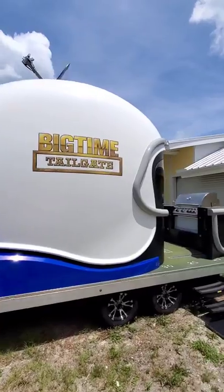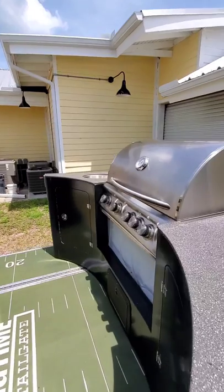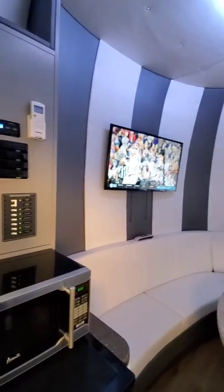On the back of the trailer is a four burner gas grill and hand washed sink. Inside the spacious interior is a wrap around settee that comfortably seats six or more adults.